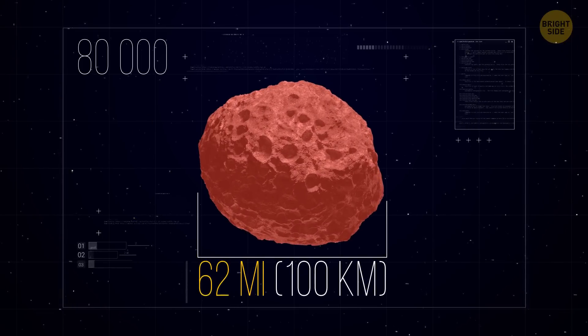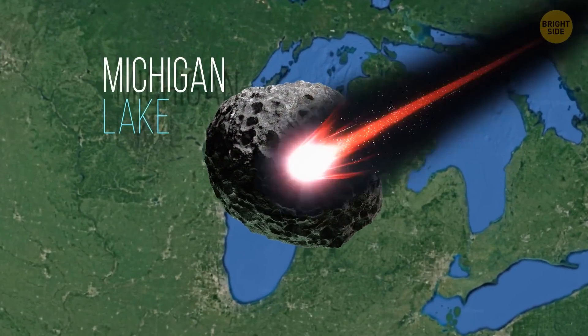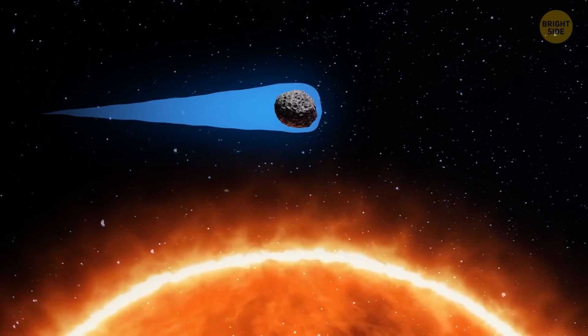Scientists analyzed over 80,000 images and found a moving object — it was alarmingly close to our home planet. Its size was an impressive 62 miles, about the width of Lake Michigan. It was an already active comet with a long tail.